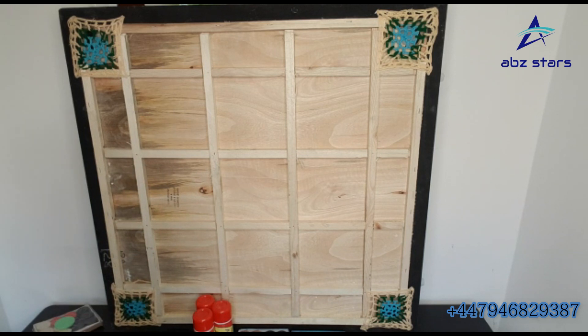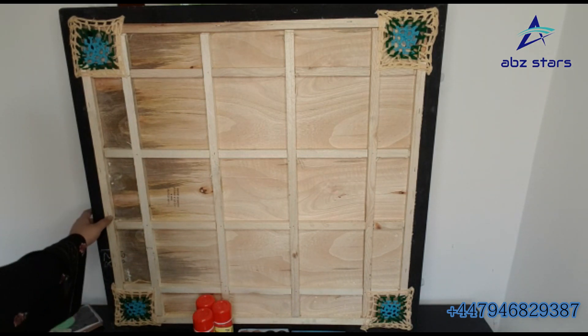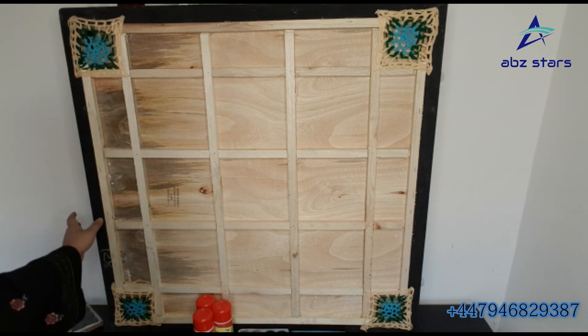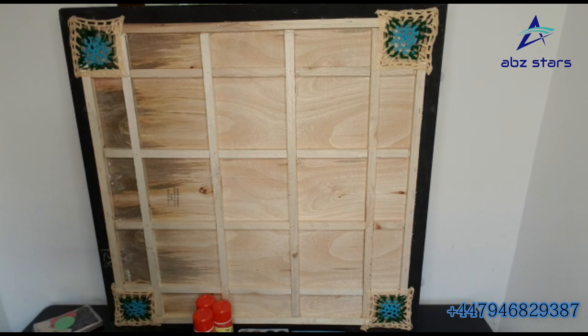This carrom board weighs around six kg. It is 34 inches in length and 34 inches wide. It will come with wooden coins, powder, and the board in proper packing. You can get delivery as well — we can post and deliver to you. We have a very reasonable price, so you can get this carrom board from us very easily.